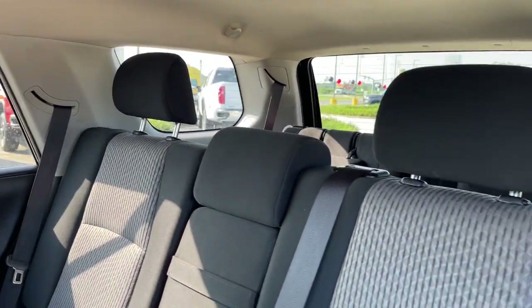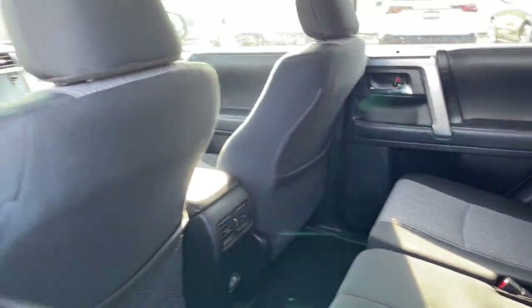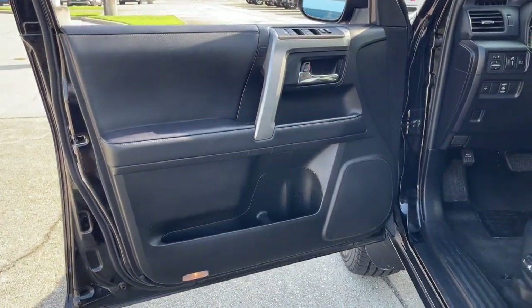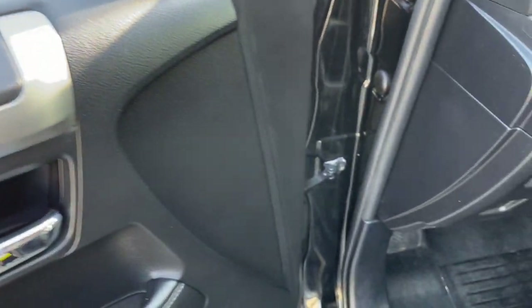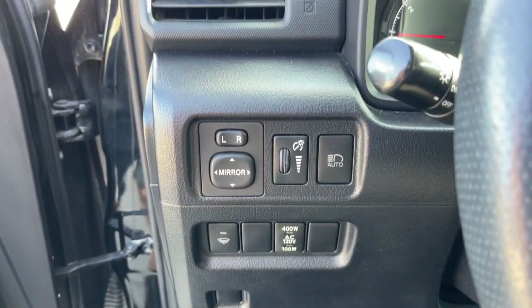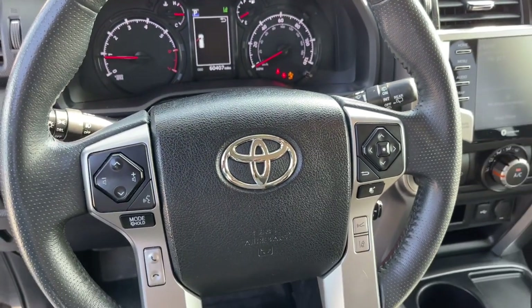These are just some of the great options this vehicle comes with: Apple CarPlay and/or Android Auto, keyless entry, heated driver's seat, satellite radio, heated mirrors, backup camera, fog lamps, steering wheel audio controls, electronic stability control, and aluminum wheels.